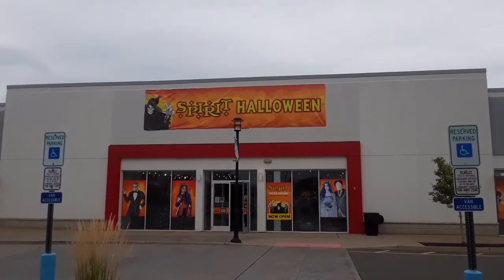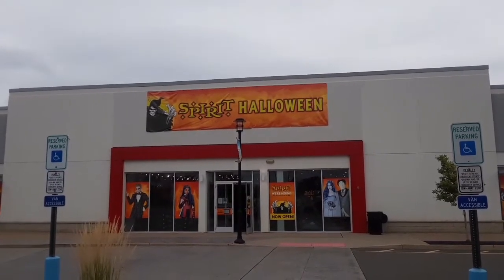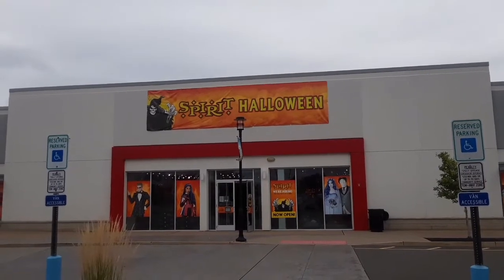Hey guys, it's Kevin Haunt Dermott and Sheena Haunt Dermott, and we're here at Spirit Halloween in East Hanover, New Jersey. We're gonna check out and see what they have in the store. Let's take a look.